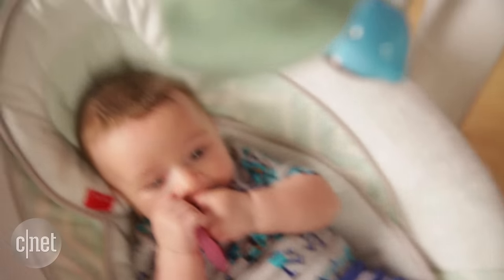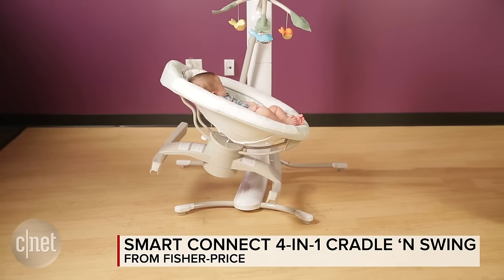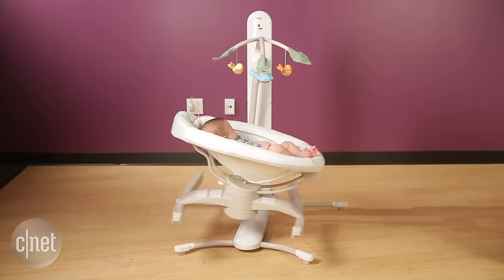The question is which one should you buy? Fisher Price answers that question with a product that can pretty much be all of them — the Fisher Price Smart Connect 4-in-1 Cradle and Swing.